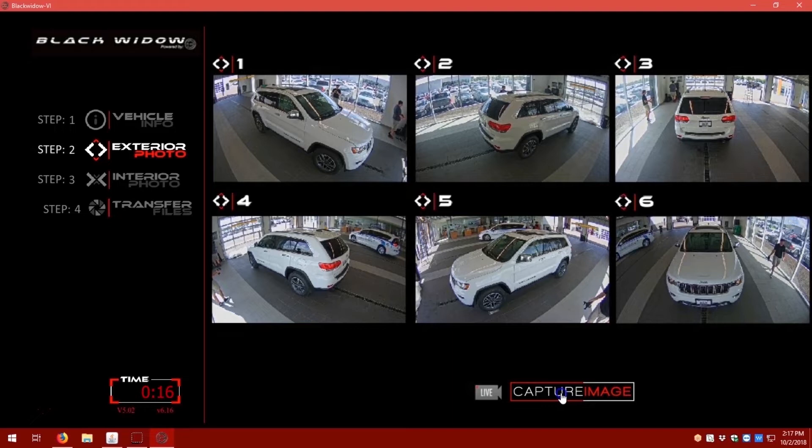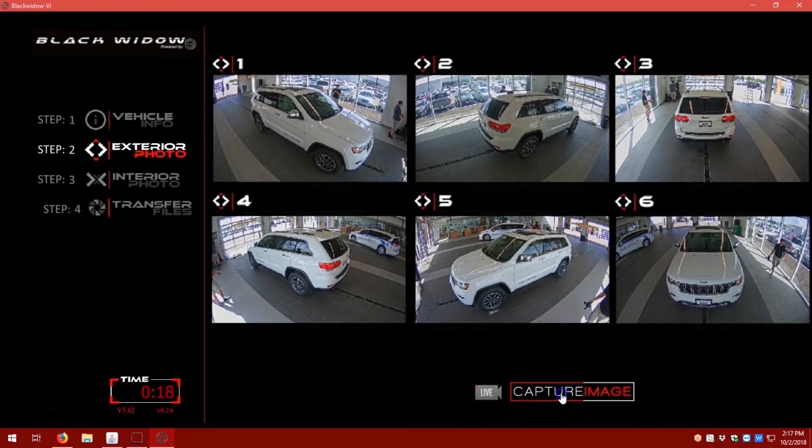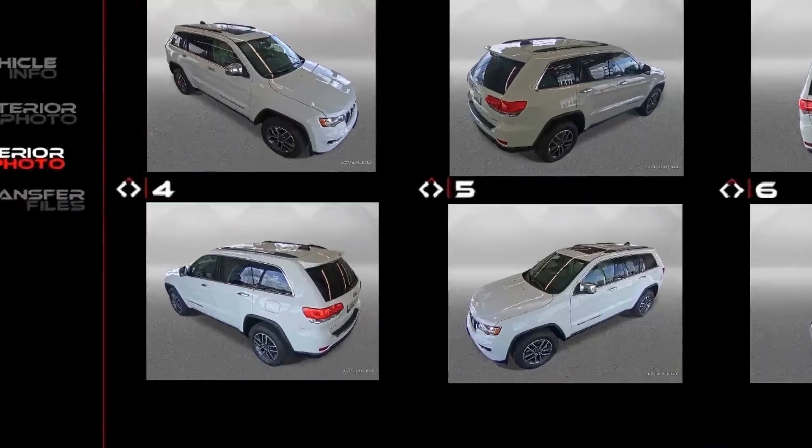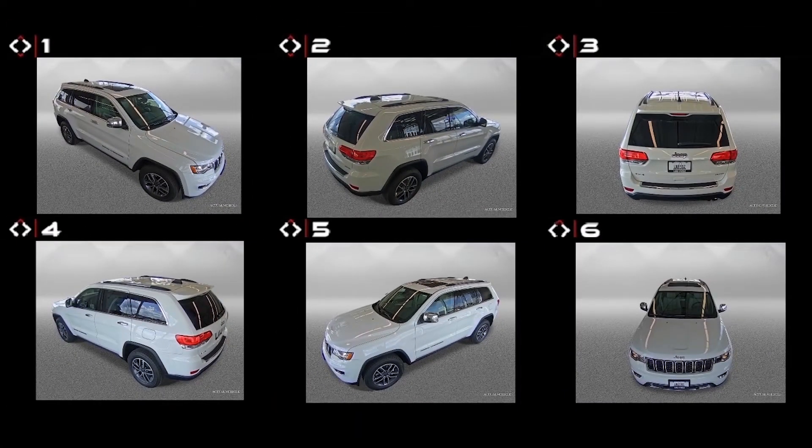With exterior images captured, the Black Widow software applies the integrated exterior background that removes all external clutter and objects, so the images emphasize the vehicle. Your customer sees the car, not the clutter.